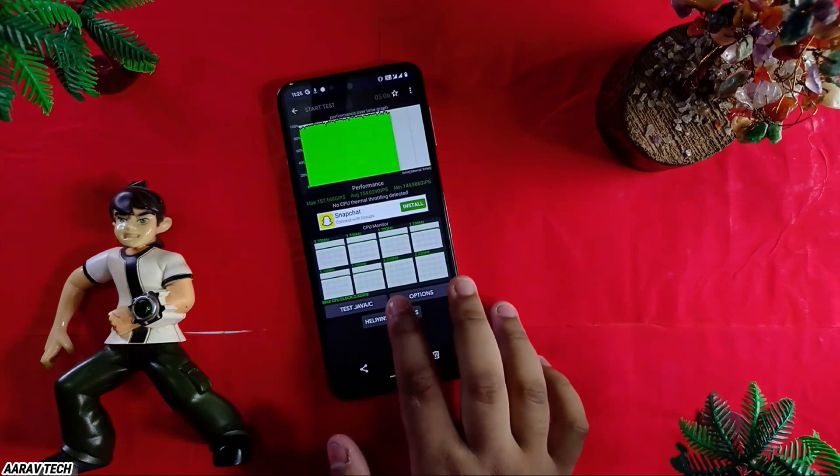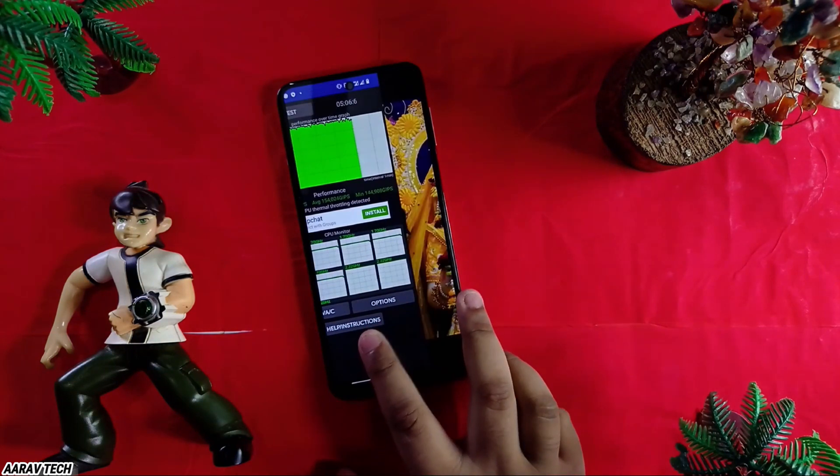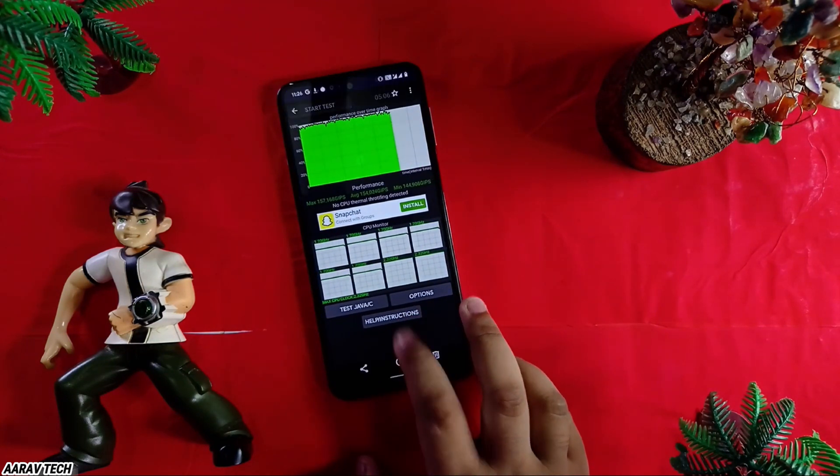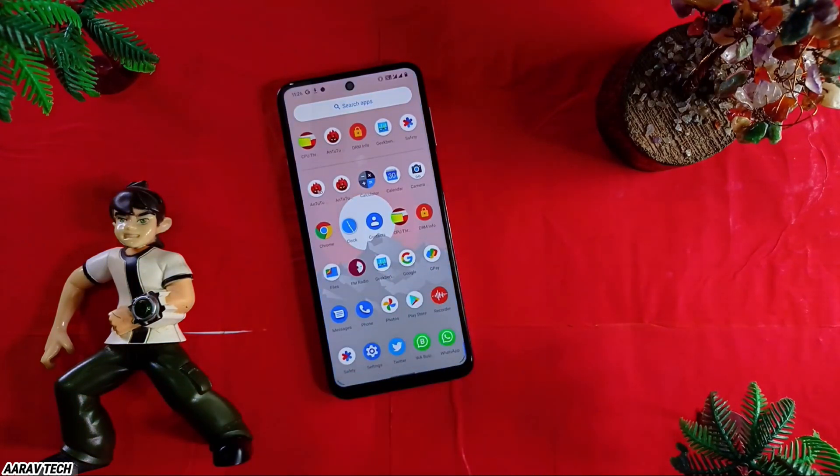For the CPU throttle test — I had not enabled any gaming mode and just ran the CPU throttle test — again it got no CPU thermal throttling result. If you want the speed test, I will attach screenshots of my internet speed test at the end of the video.